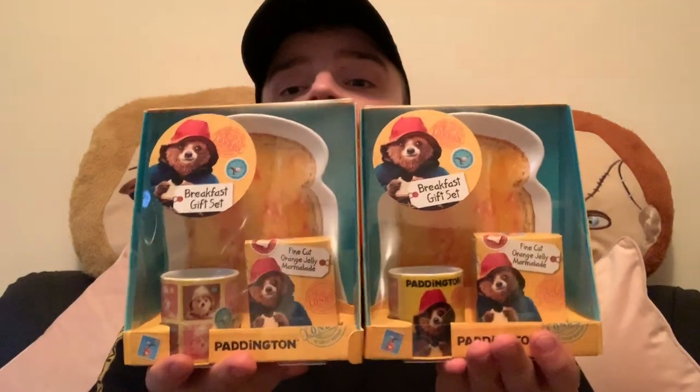Then some bits my mum picked up from Argos — she bought these for my nephews, they've got one each. It's the Paddington breakfast set. In there you get one plate, an egg cup, and a portion of Robertson's fine cut orange jelly for them to have with their breakfast. My mum loves Paddington, so she had to buy them.